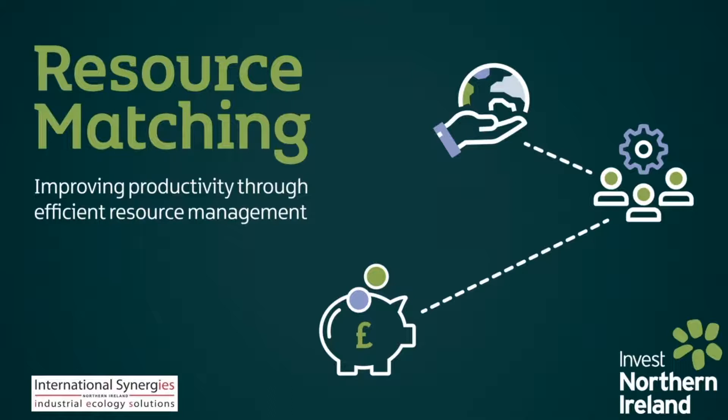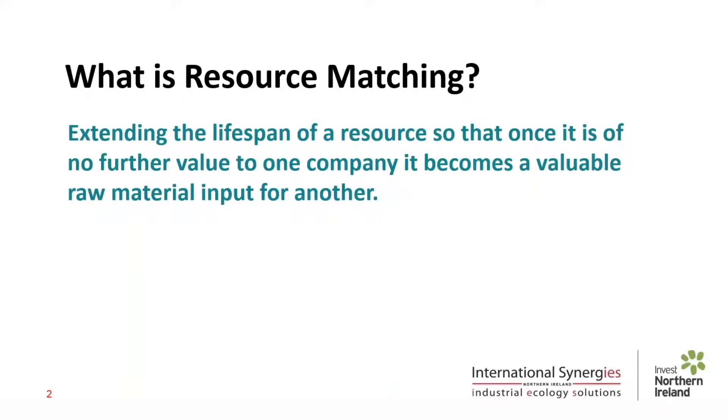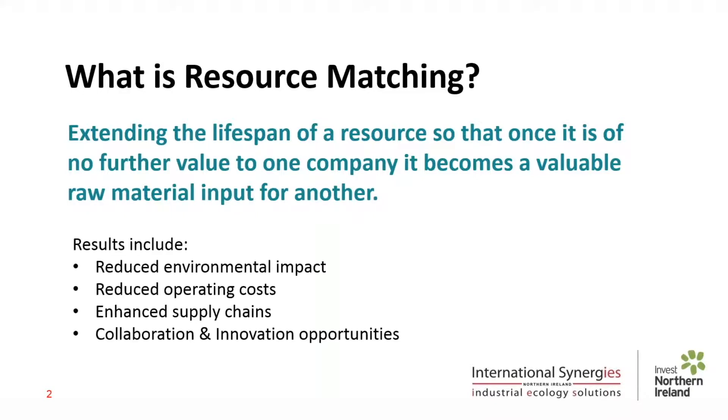What is resource matching? We talk about extending the lifespan of a resource so that when it's of no further value to one company, rather than be disposed of in a conventional manner, that resource becomes a valuable input for another company. This is a vital component of circular economic business models and primarily involves physical resources such as packaging, process by-products, maybe redundant items, etc. But the benefits can ripple out to other areas of business productivity, ultimately resulting in things like reduced environmental impact, operating costs, and better supply chains and collaborations. It's often referred to as industrial symbiosis.